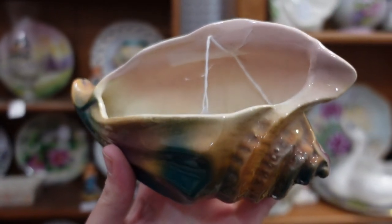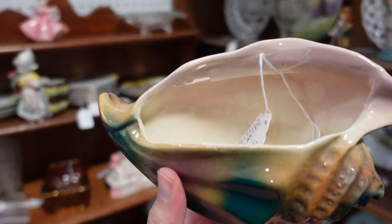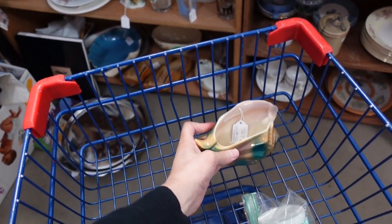I found this really cool conch shell and it is $5.00. I like the colors — I think the colors are really pretty. So I'm going to go ahead and pick it up for five. I think that's not too bad, and I will put it in the cart and keep going.